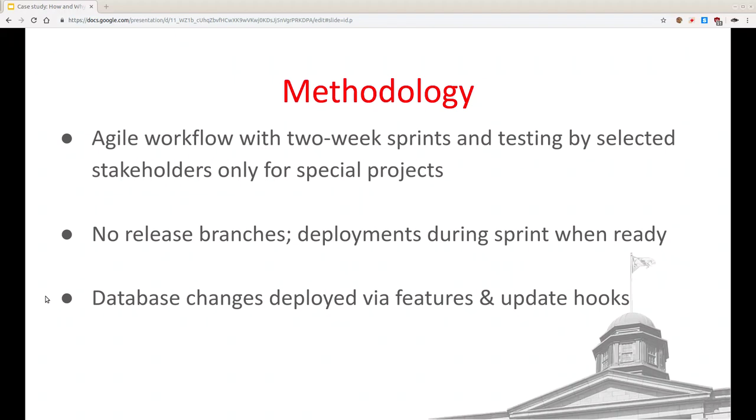We do agile with two-week sprints. The product owner is essentially our boss. We don't do user acceptance testing for the vast majority of our work because our clients say they don't have time, but we do it for large special projects. We don't have release branches — it's not real continuous deployment because we're pushing things manually, but we do it on a regular basis. Since they're all small updates, we figure we can do it without scheduling downtime.